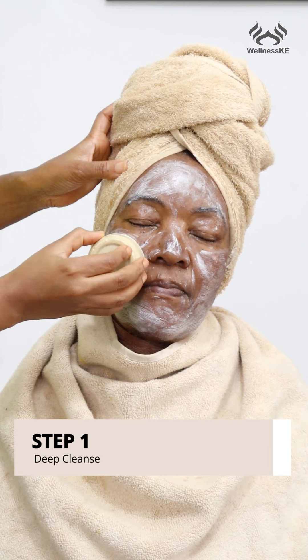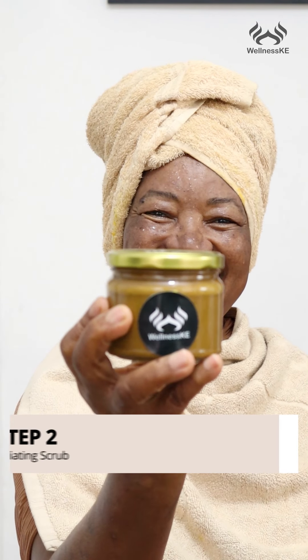Step one, we started with a deep cleanse and made sure that we thoroughly cleaned her skin so that she can have fresh glowy skin. Step two was very important, which is the exfoliating scrub, and this is where we gave her a good scrub to get rid of dead skin cells and leave her skin soft and supple.